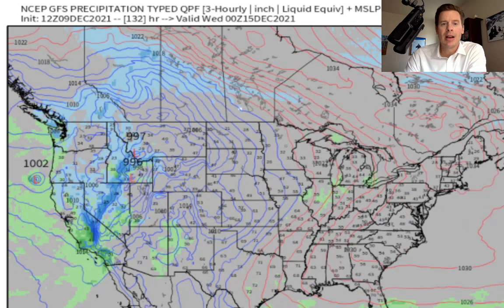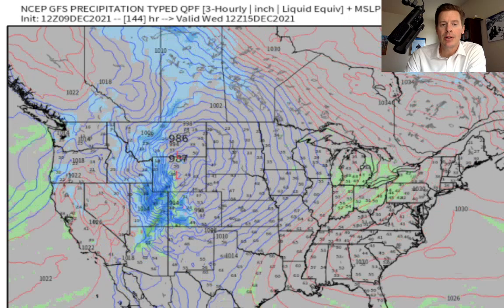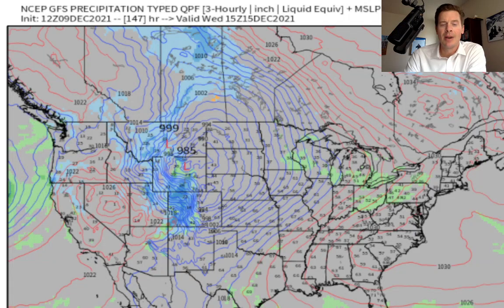By the time we get to the 14th and the 15th, that low breaks loose and drives snow into Utah, Idaho, Wyoming, southwest Montana, and then eventually into Colorado. By Wednesday, we could be looking at a lot of wind and snow through the high country of Colorado. So both Utah and Colorado will do well.